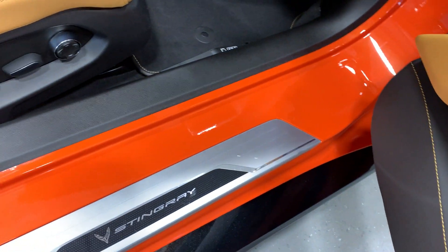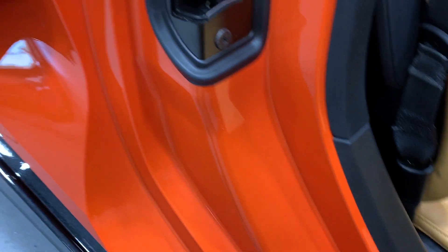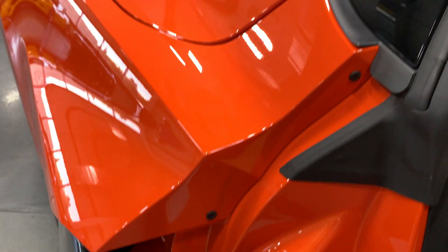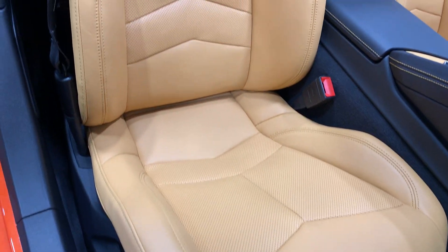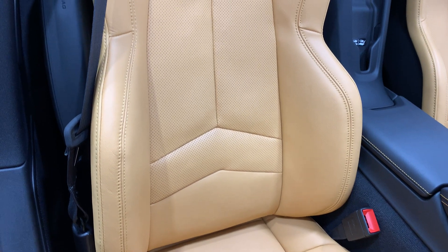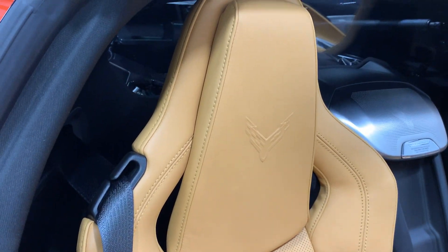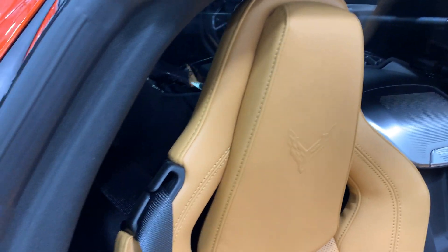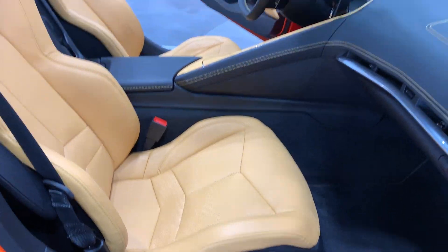Scan down here and show you how clean the door jambs are — nice and clean. I'll go ahead and scan the floor mats here. We've got carpeted floor mats in very good condition. And I'll scan the seats here — these are the GT1 seats with the Mulan leather. You've got a nice Stingray logo in the back headrest. These are power seats as well, and you can see the passenger has them as well.